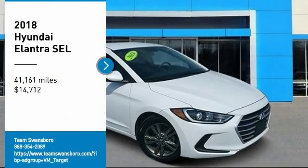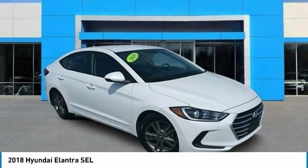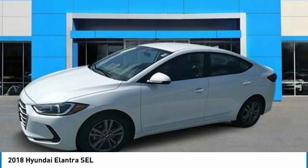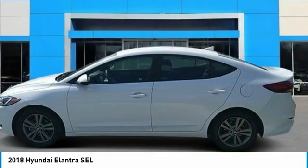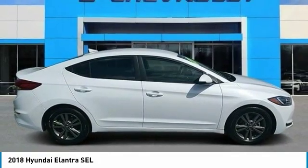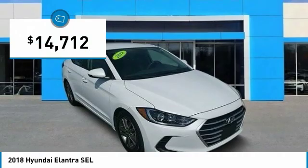Take a ride in the 2018 Elantra. The Elantra boasts the most interior room in its class and gets an exceptional 35 miles per gallon. With its luxurious standard features, the Elantra is an easy choice and is priced below $15,000.